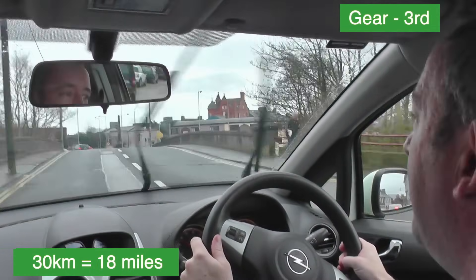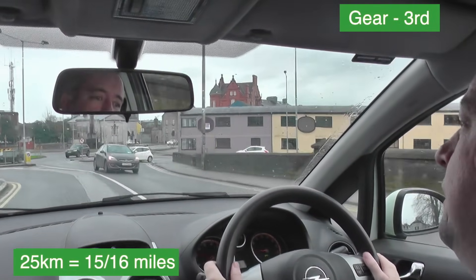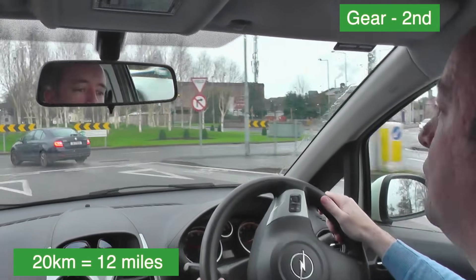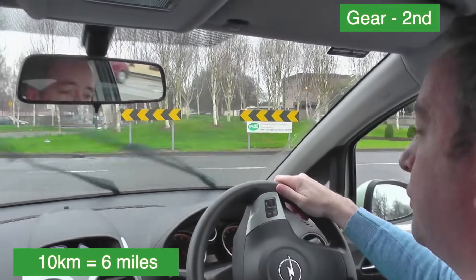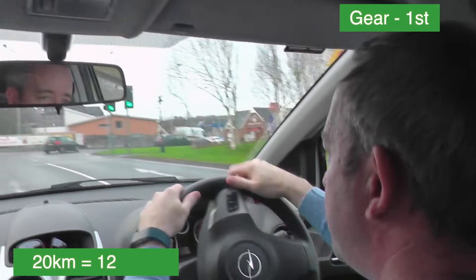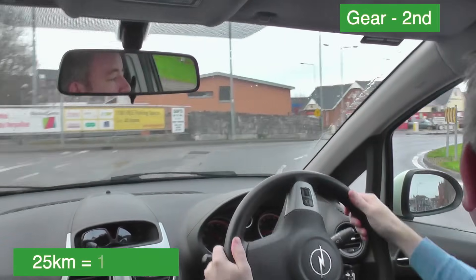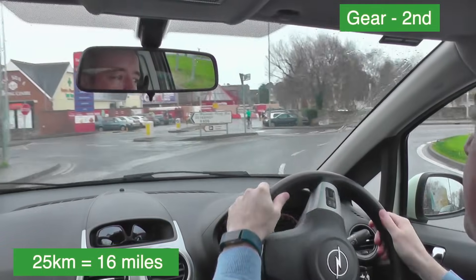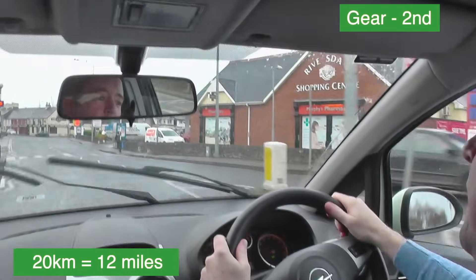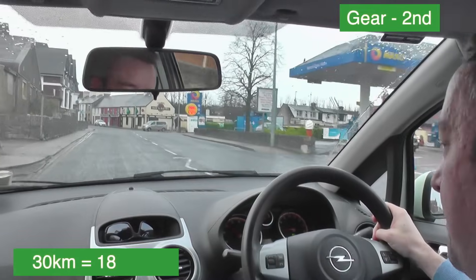I'm going to slow down towards 20 kilometres and into second gear. At 20 kilometres in second gear, looking early and often at the roundabout — going into first gear, I can see a gap so I make that. Following the road straight, lights are green. I'm in second gear at 25 kilometres, passing the exit and indicating left, checking the mirrors. Still in second gear at 20 kilometres going straight along here.